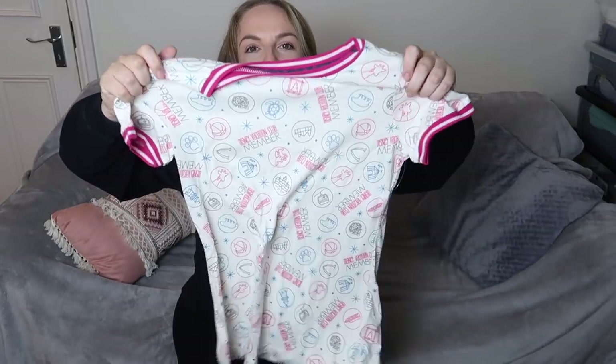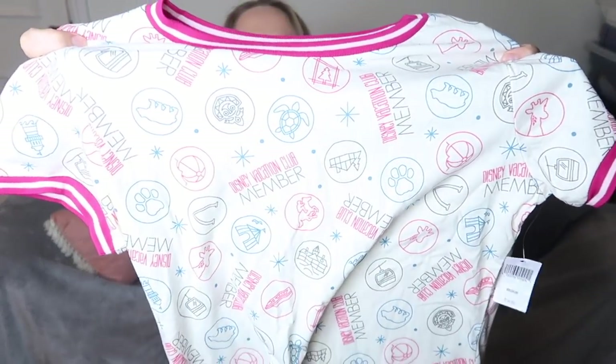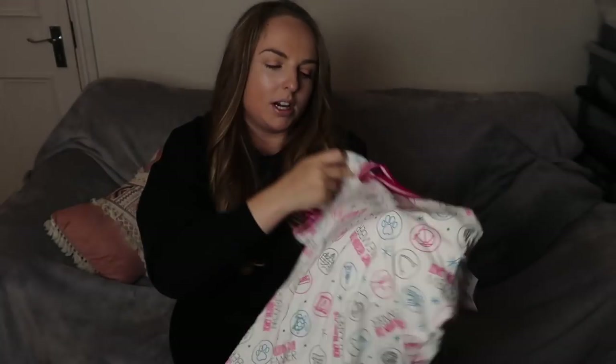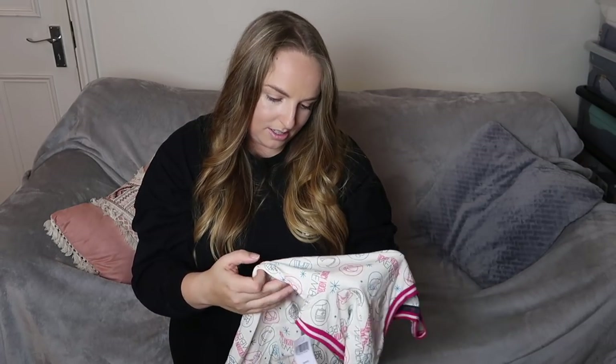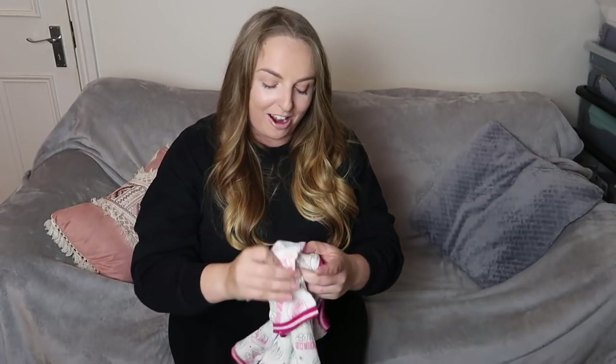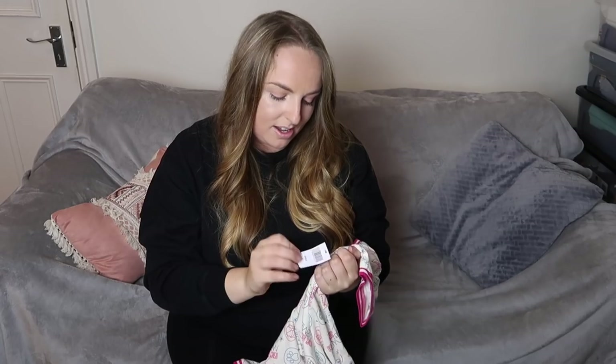I got a second DVC t-shirt — me and Rachel actually both got this one. It's really cute, with all the same resort symbols but in a mixture of colours. It has all the different resorts — I found our home resort, Animal Kingdom Lodge, represented by a little giraffe symbol. It also has the Skyliner, which I guess represents Riviera. It's got stripes on the side. This was $34.99 and I really like it.